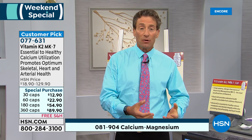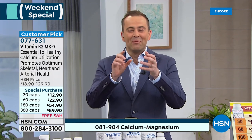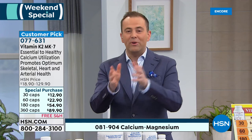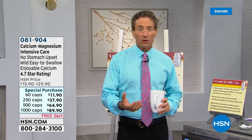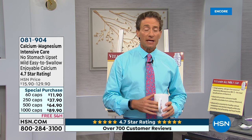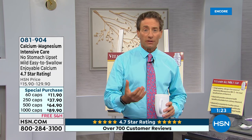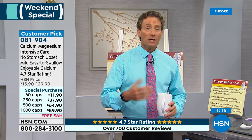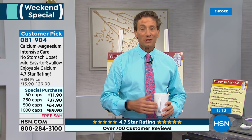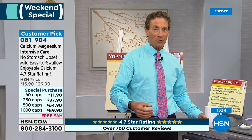For those wanting calcium magnesium intensive care, we do have that available. The key difference in our calcium magnesium intensive care is that it's not going to upset your stomach. It's designed to be super soluble because calcium is inherently insoluble — it's a metal, not very soluble. As we get older, it becomes harder to tolerate. Our calcium is going to be easy to swallow, will never upset your stomach, and is gentle even to the most sensitive stomach. It's a 4.7 star rating — remarkable for a calcium product, because calcium is not something most people are going to write a positive review about.